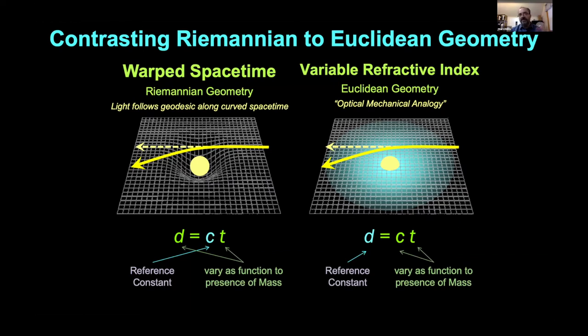There have been claims that Riemannian geometry and the optical-mechanical analogy are interchangeable with transformations going back and forth. The Riemannian view: light follows a geodesic in curved spacetime; distance equals how fast you're going times time, anchored by the speed of light. When something warps spacetime, both space and time must warp. The Euclidean optical-mechanical analogy assumes space as the reference constant, with the speed of light and time measures varying. Specifically, it treats the index of refraction of space as a variable with respect to gravitational scalar potential — a case where gravitation is shown to affect electromagnetism.